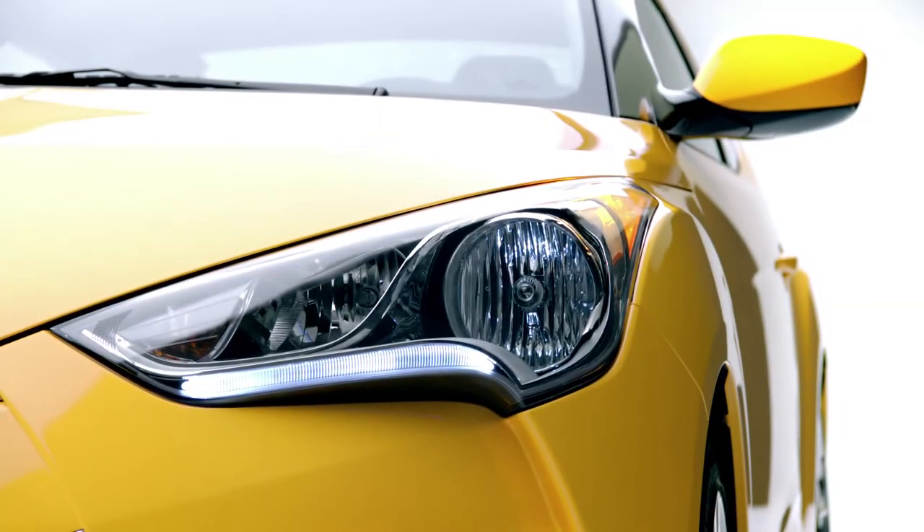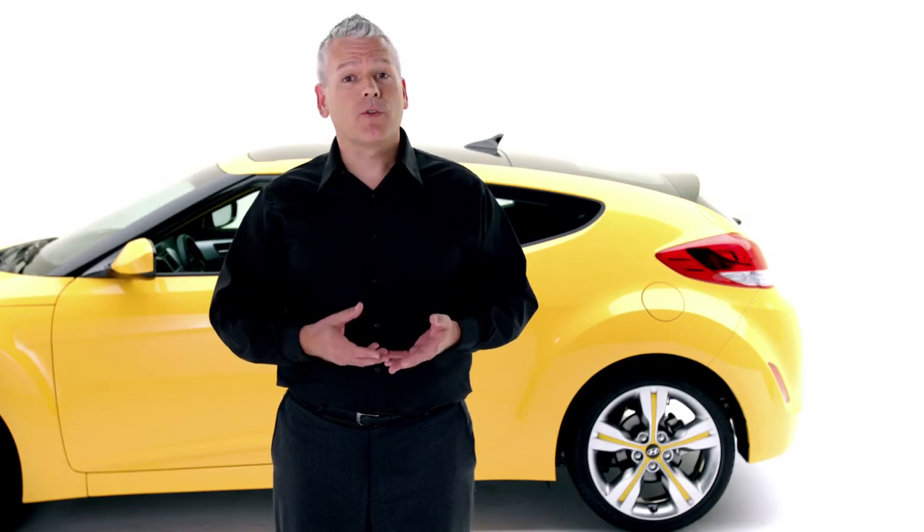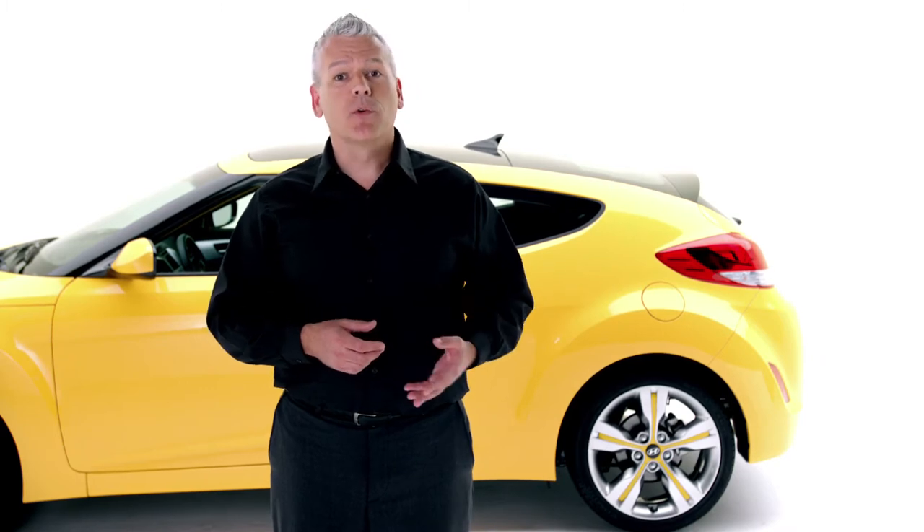I like to discover new restaurants. There's an exciting feature called Restaurant Ratings, and I'm able to press the button and discover new restaurants.